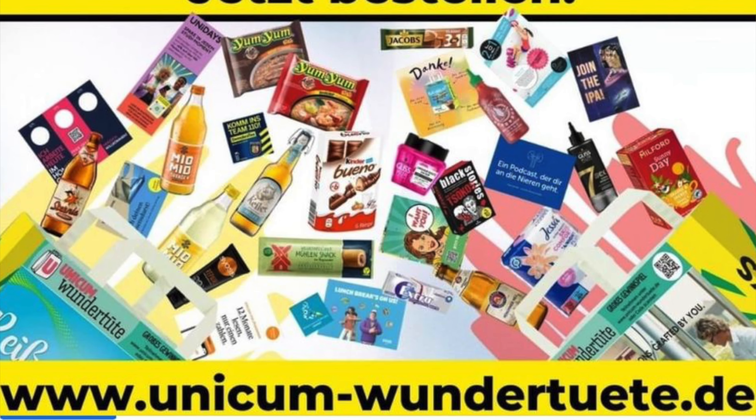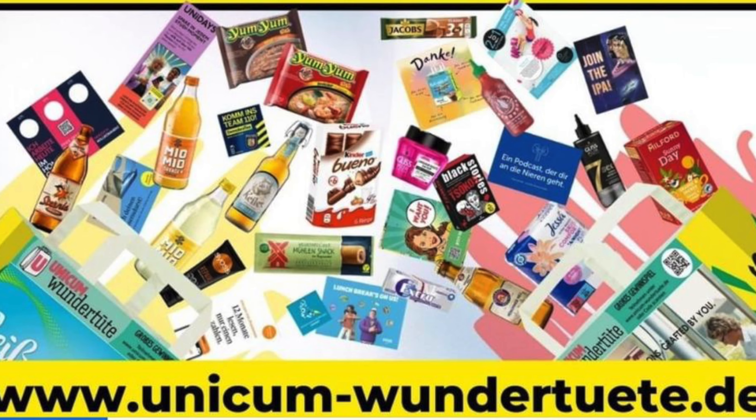Ich habe schon gesagt, das Kinder Bueno, wenn nicht drin ist, dann bin ich enttäuscht. Ich will das Kinder Bueno drin haben. Ich bin echt gespannt. Ihr wisst ja, die Campus-Tüte fand ich recht gut. Die Studenten-Box, also die Study-Box, war okay, aber jetzt nicht der Bringer. Und jetzt habe ich sehr, sehr viel Hoffnung auf die Unicum-Tüte, dass die vielleicht die beste wird. Das wäre natürlich toll.